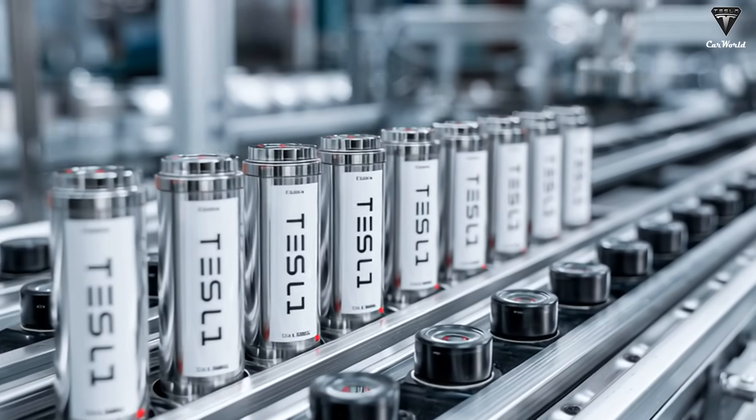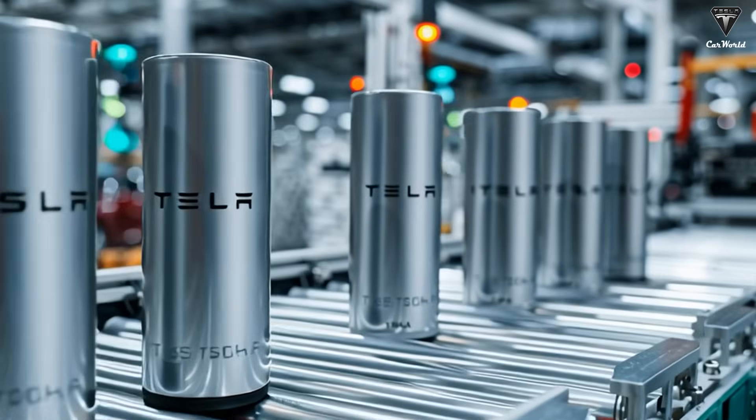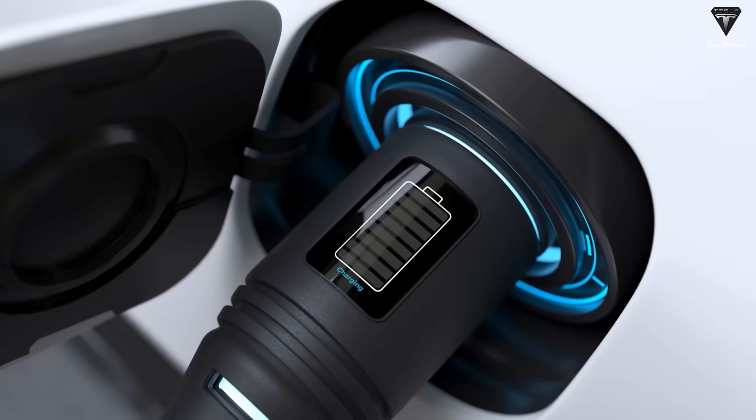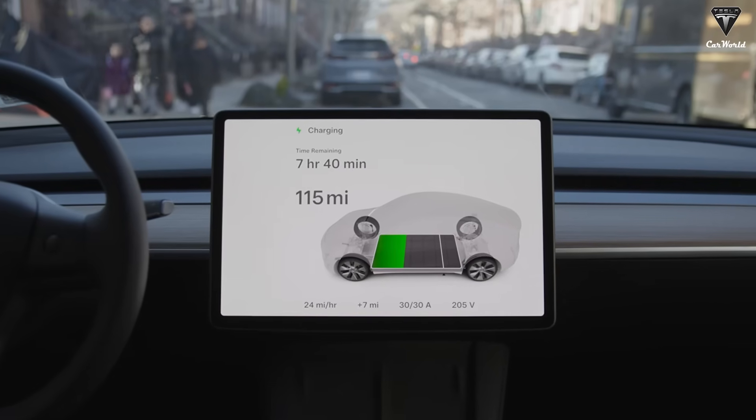They improved the materials and successfully developed a sodium-ion battery with an energy density almost equal to today's LFP cells, while cutting the charging time down to just three minutes. This is the first time a sodium-ion pack has ever achieved this, and it's something Elon can't really ignore.